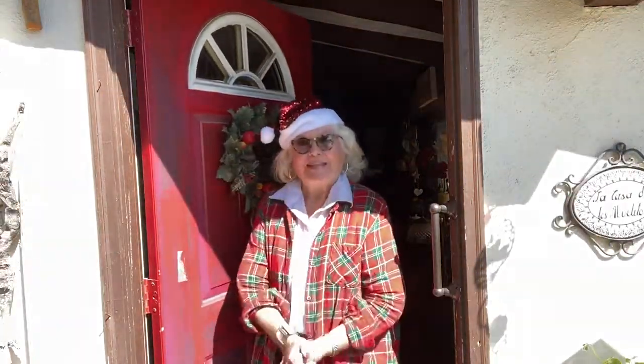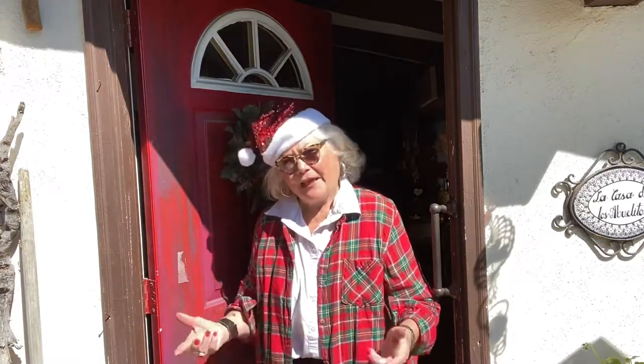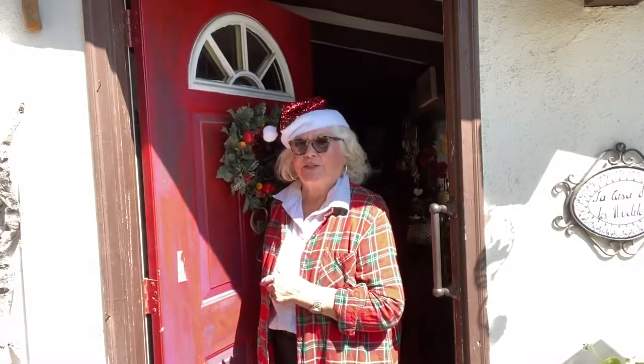Hi, welcome! Merry Christmas in July, come on in. It's 99 degrees out here, but it's going to be a little cooler inside.